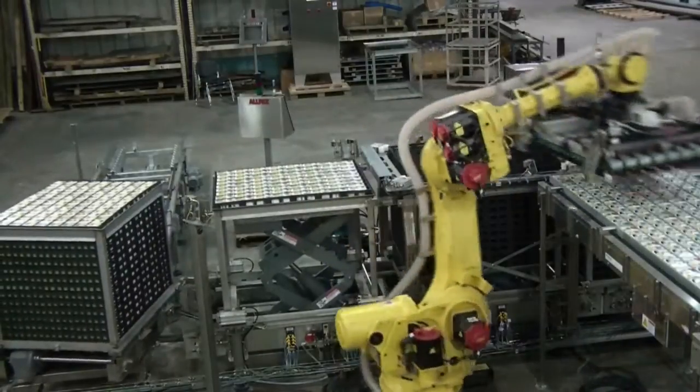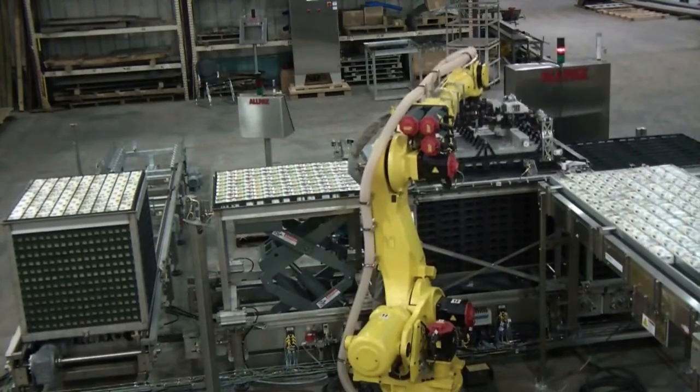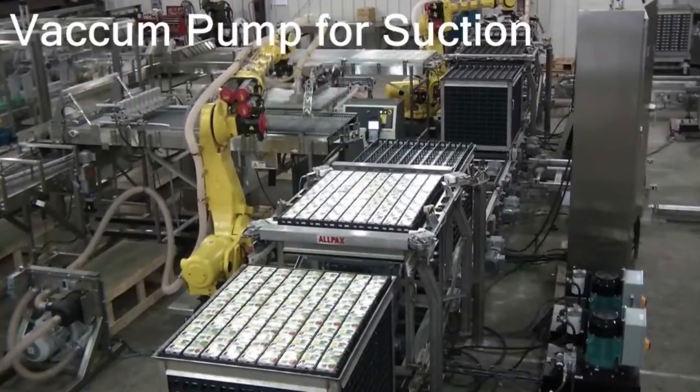Baskets are delivered to a cart station where the operator initiates a basket transfer. Allpax also offers a variety of automated basket retort delivery systems.